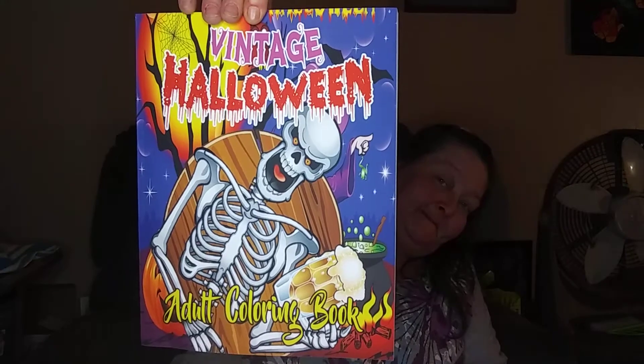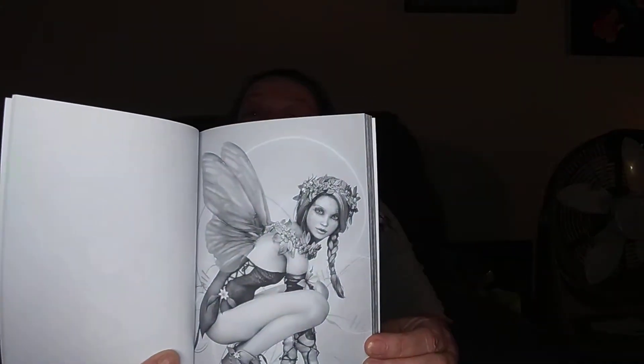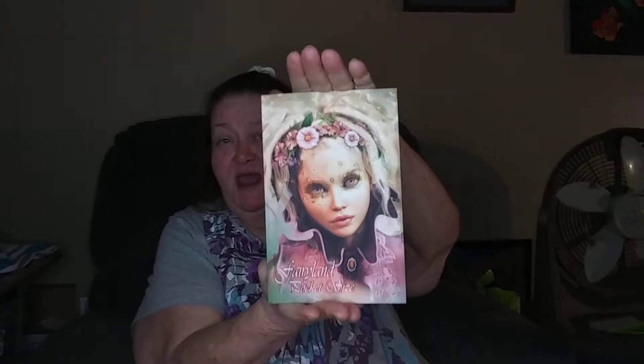Then we have Vintage Halloween Adult Coloring Book. Oh, that's so pretty — I'm going to let y'all take a peek at one of the pictures. And this is Fairyland pocket size. It's just a little pocket size you can take traveling and put in your pocketbook — go to doctor's offices, airports, wherever you want to go when you have time to pass.